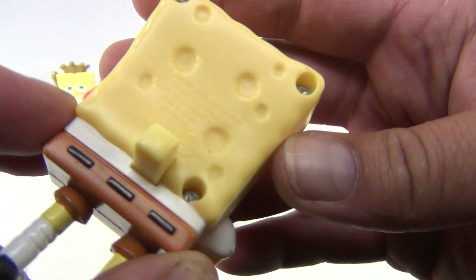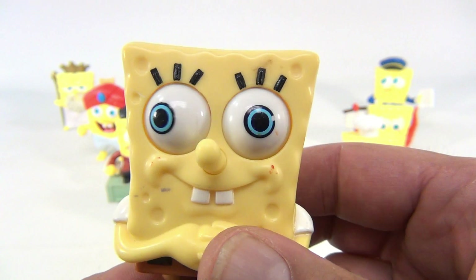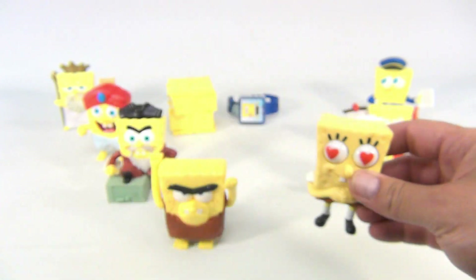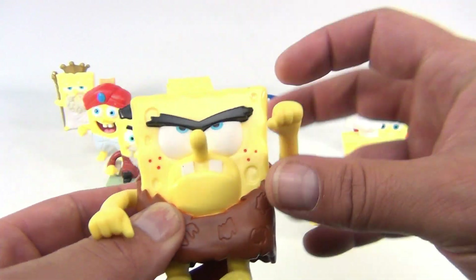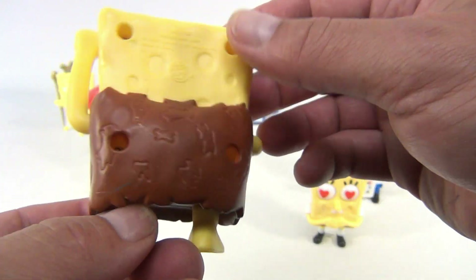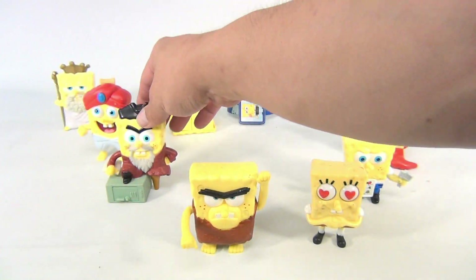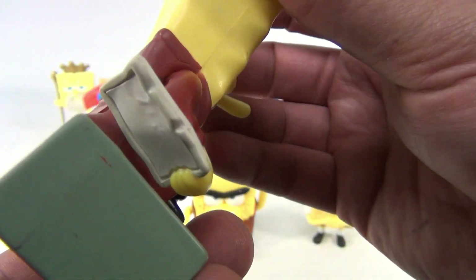This one here has a button in the back — press it and he's got hearts. His arms move and his legs turn. This one is from 2005.